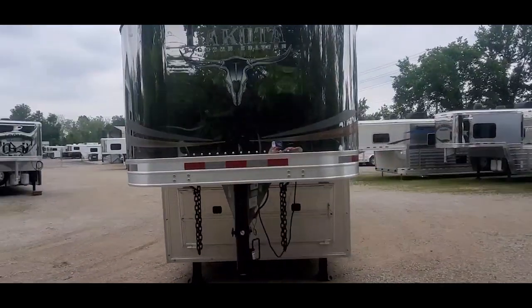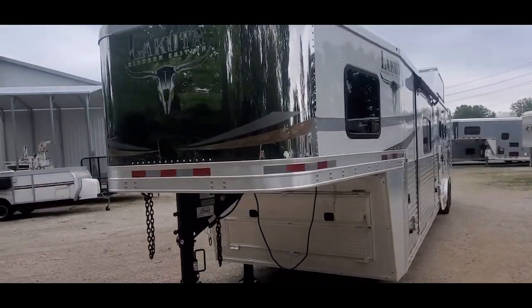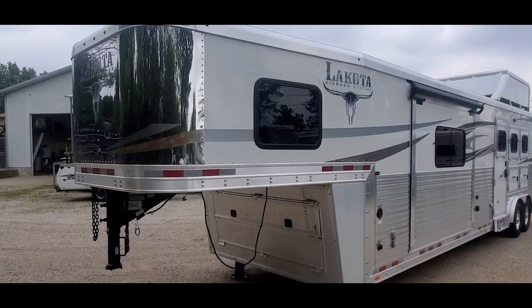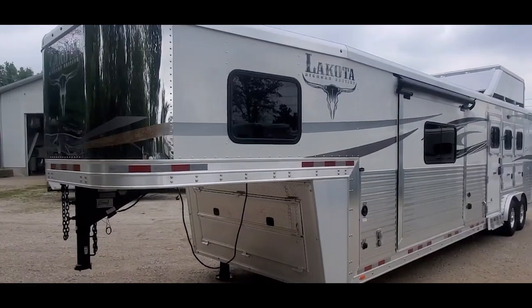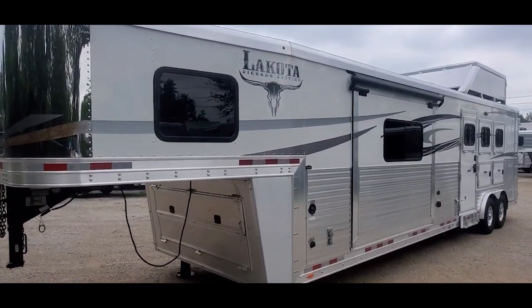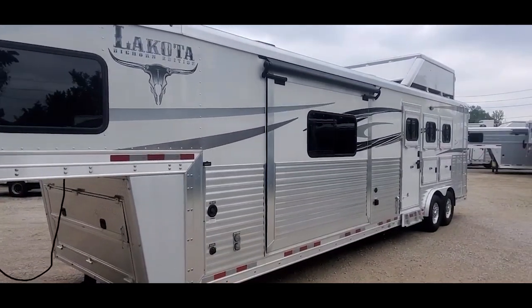This is stock number 0452, a 2018 Lakota Bighorn trailer. Kind of a unique trailer — 15-foot short wall, double slide, 8 wide, 8 tall, 29 on the floor.